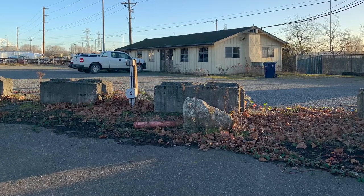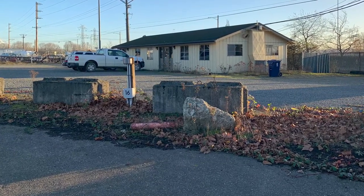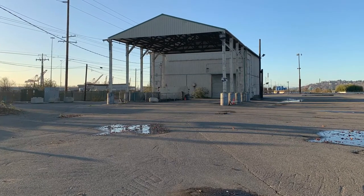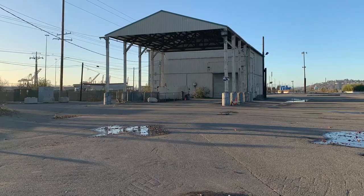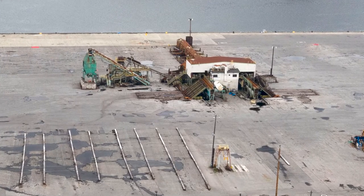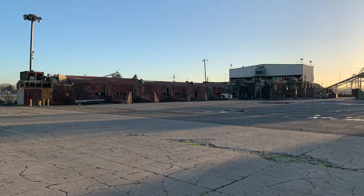There are seven structures or buildings located on the terminal. Many of these structures are small and could be easily removed during redevelopment. There is a log debarker currently on site that takes up about two acres of terminal space, which could also be removed during redevelopment to free up more space for tenants.